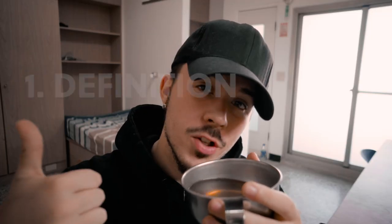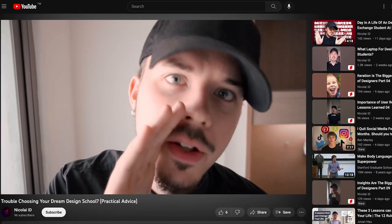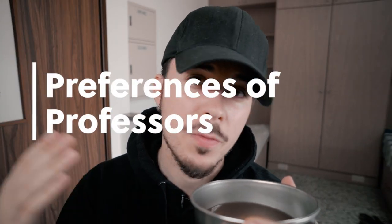Starting off with definitions: read through the guidelines and then create a list to cross off. Because most of the time, the university gives you a guide on what they want to see. If you have any questions about wording, Google it or write a comment. Try to research your university — if you followed the last video, you are already in contact with some students, so just ask them what they would recommend. Are there any unknown guidelines or preferences of professors?